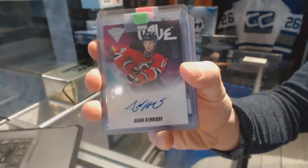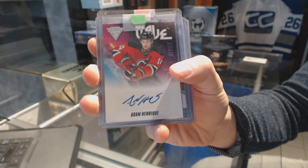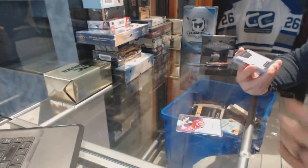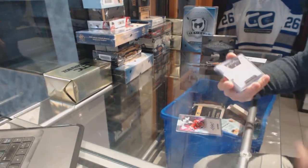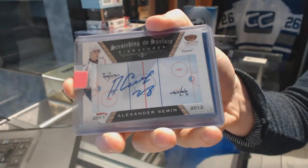We've got an 11-12 Titanium New Wave autograph for the New Jersey Devils' Adam Henrik. We've got an 11-12 Crown Royal Scratching the Surface Signatures for the Washington Capitals' Alexander Semen.